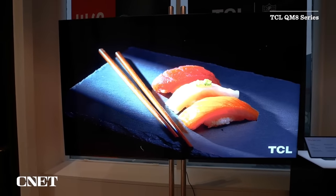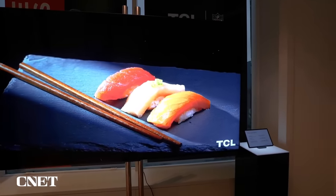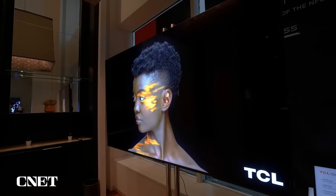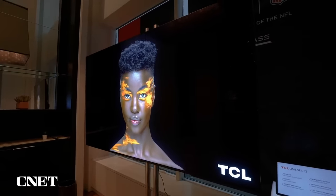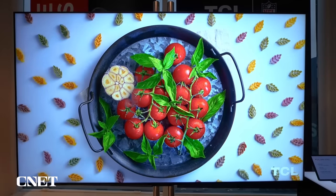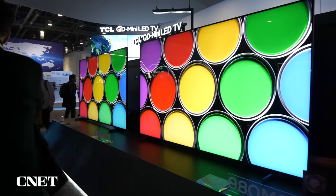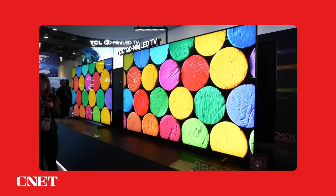Moving on, there's the TCL QM851 series. This is actually the successor to my favorite TV right now, the QM850. What TCL did is they basically doubled the brightness and added more local dimming zones, so I expect better picture quality — but they kept the same price. Right now you can get a QM850 for around $900 in a 65-inch size, with spectacular picture quality for the money. The QM851 next year could be even better picture for the money, so they just keep advancing that mini-LED tech.